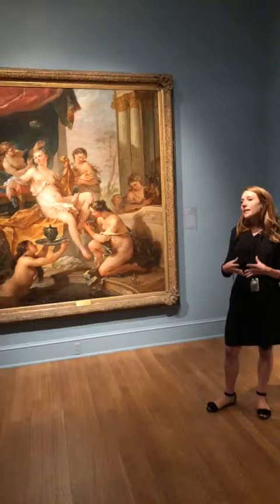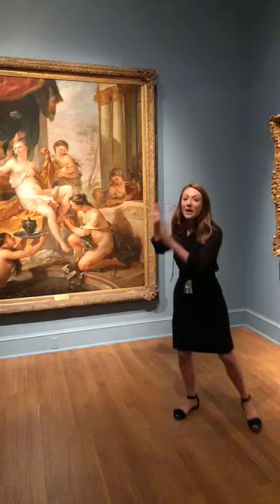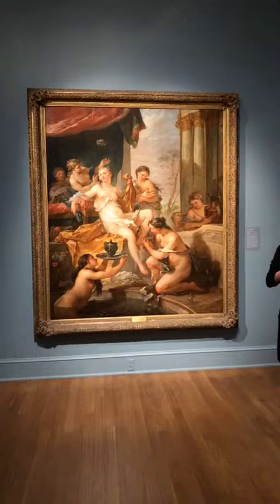Typically, those kinds of decorative paintings would be installed and embedded in the walls of the chateau in this sort of decorative paneling that we call Boiserie. So unlike when you see the painting now in a nice gilded frame on the wall, this painting might typically have been embedded in the wall itself.